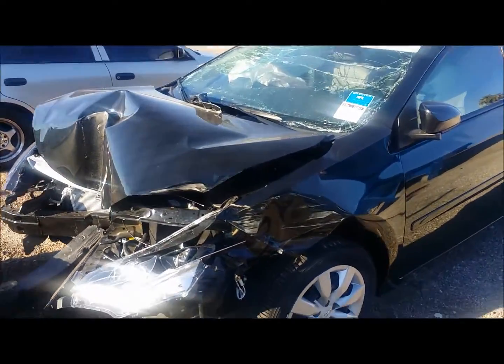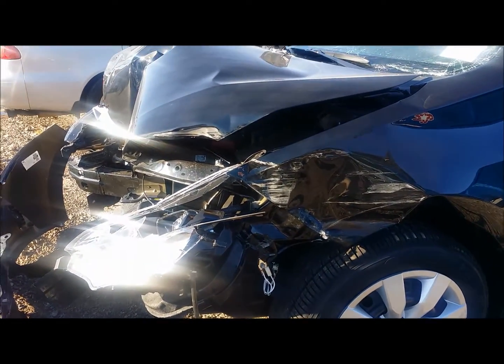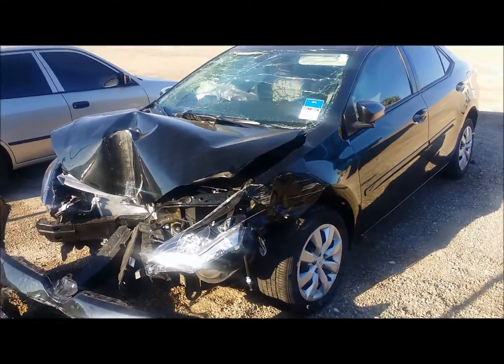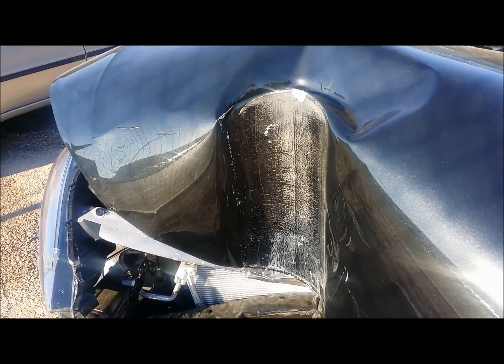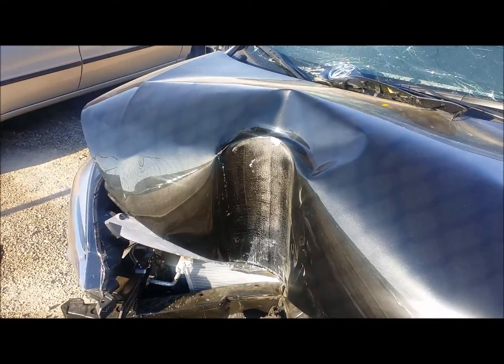It actually sideswiped a car that turned in front of it. The young lady, a fairly new driver, actually lost control, hit the gas probably out of fear, and drove straight into a pole, as you can see here in the hood. Now the car, the way it was designed, everything did exactly what it was supposed to do.